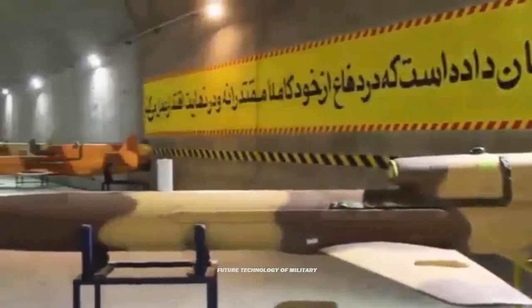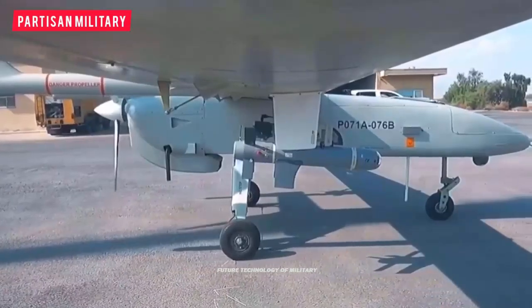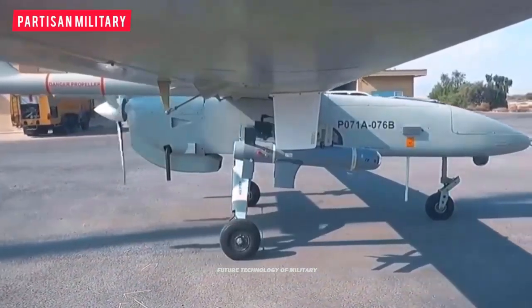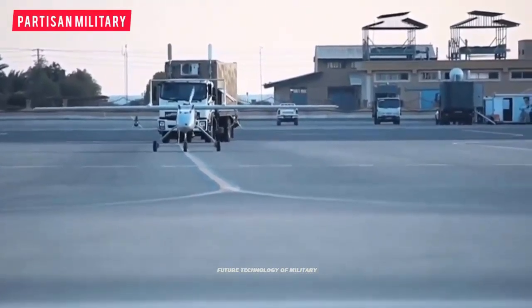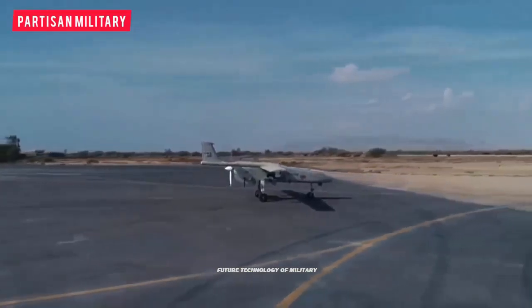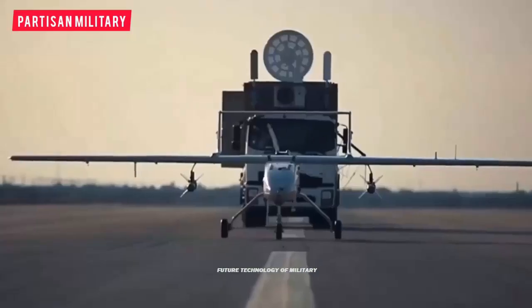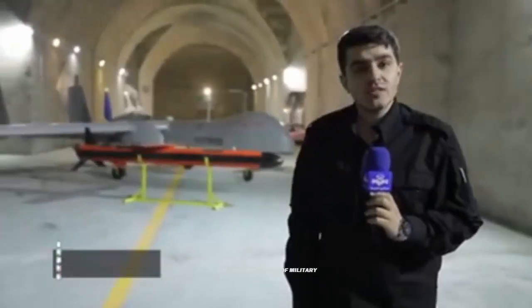These include parts made by the US technology firm Texas Instruments, which said in a statement that it does not sell into Russia or Iran and complies with applicable laws and regulations. To identify these components, Schemes reporters examined parts of the Mohajir-6 drone that the Ukrainian military shot down over the Black Sea, near the Mykolaiv region coastal town of Ochakiv.